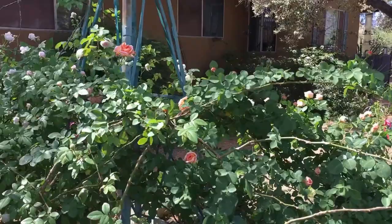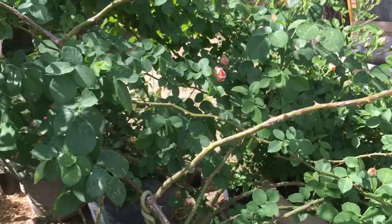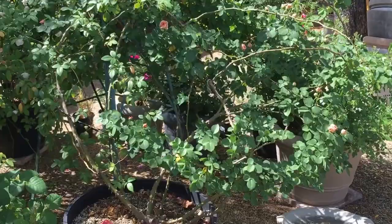The other rose that's blooming on the windmill now is Wind Chimes — excuse me — and that's the one with the peachy flowers. She is just beginning to bloom but she is a monster, so this is gonna be fun.